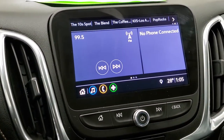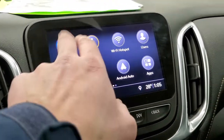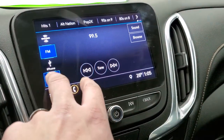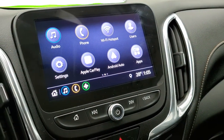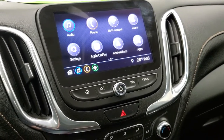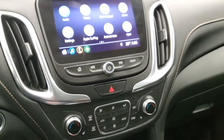You get the Chevy infotainment system here with AM, FM, and Sirius XM radio capabilities, as well as Bluetooth. You also have Apple CarPlay and Android Auto, where you can project your cell phone to the screen. If you've got a nav system on your phone such as Waze or Google Maps, project it right to the screen — it's like you have nav on the screen. A really cool system.